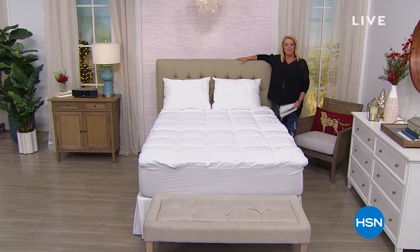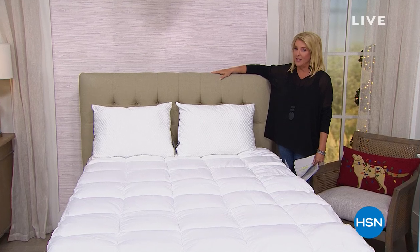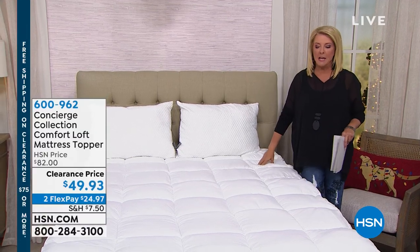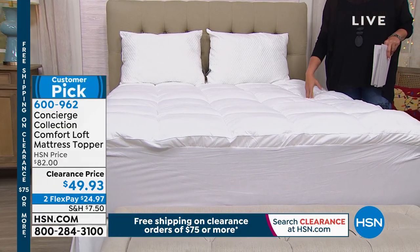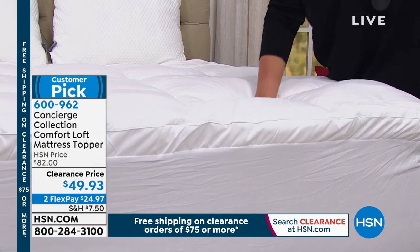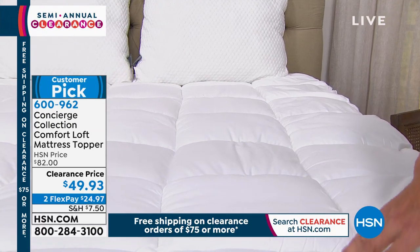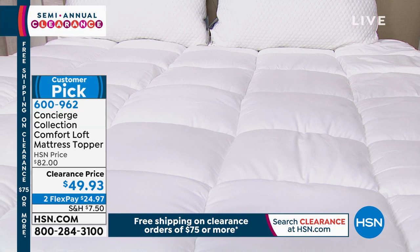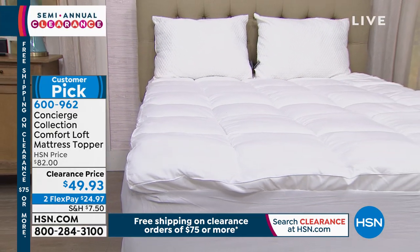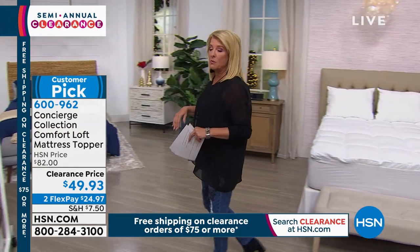Hi guys, you're watching HSN. Happy holidays — first day of Hanukkah, Merry Christmas, all that good stuff. We've hit the sweet spot of buying stuff at HSN during the next couple of days. Right now we're doing home clearance, tomorrow's fashion clearance starting at midnight. I don't make a bed in my house without a concierge topper — we're leaders in the industry. We're also moving a whole lot of great items out tonight at clearance prices.